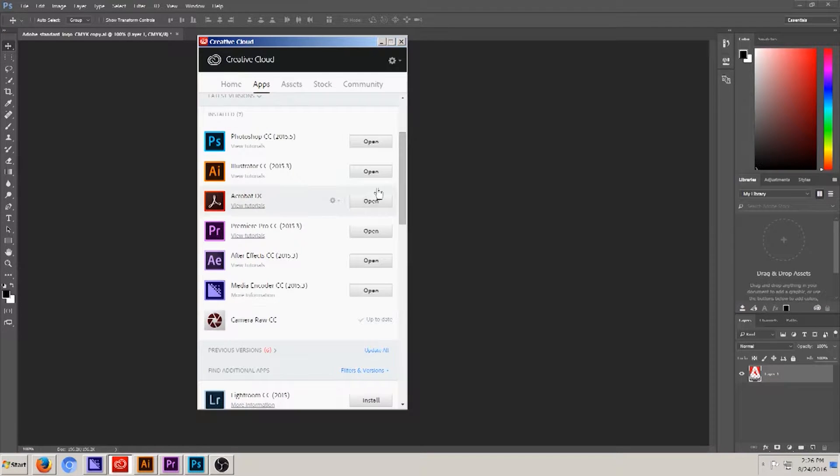Adobe now has all of its software on the cloud. That means the entire Adobe Creative Suite will show up as apps on your computer or tablet.